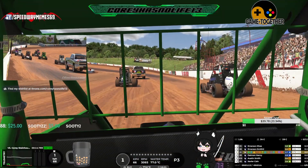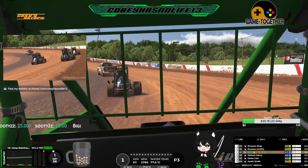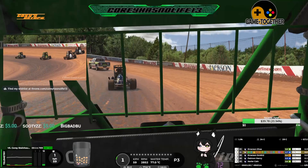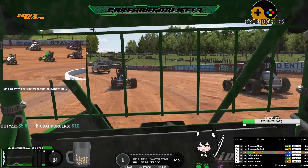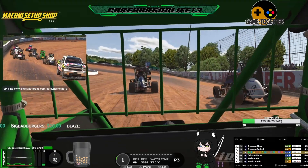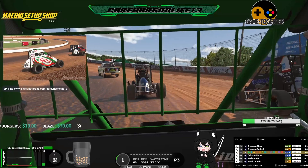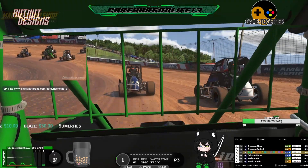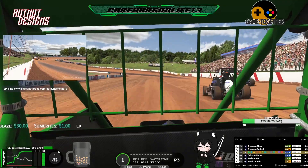Alright, heat race time. We ended up qualifying P3 behind the two Emersons. There weren't enough cars for two heats so we're all combined into the one heat race. Hopefully I can just maintain third, don't slip to fourth, don't get up to second, and we can have a good start for the feature as we're off and racing.